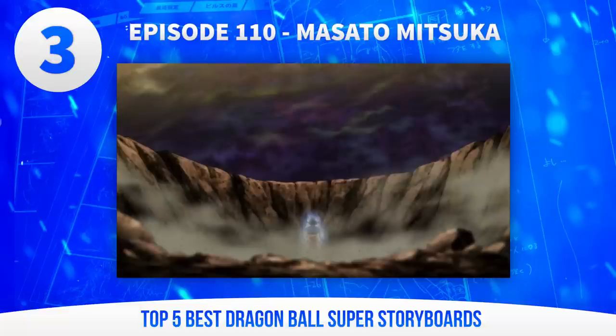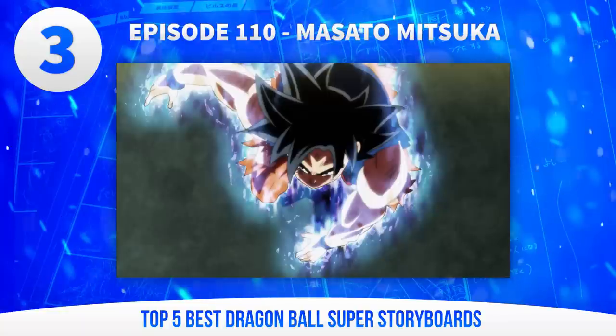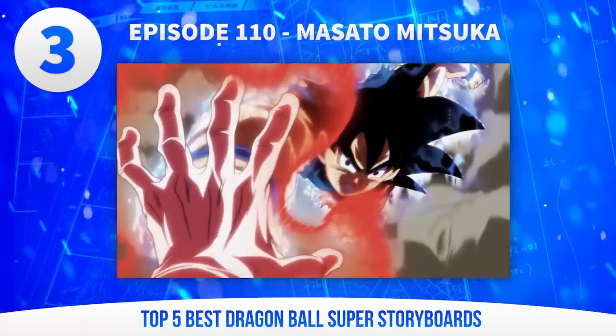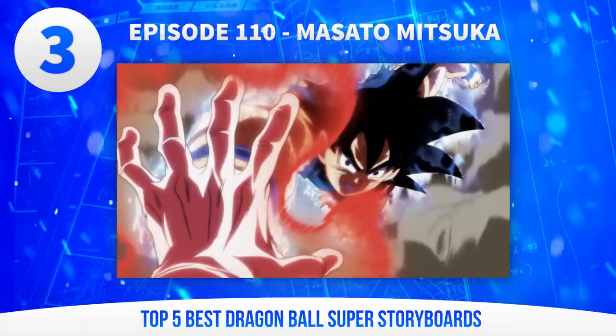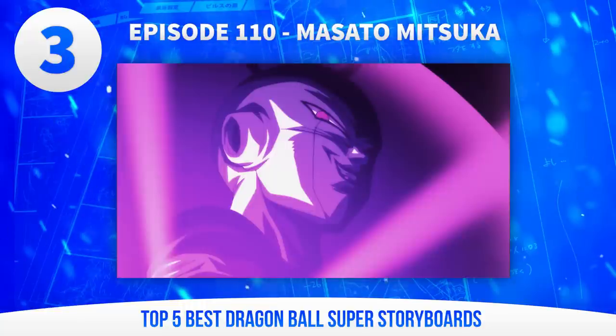Of course the fight itself is just packed to the brim with great angles, and if you've seen my breakdown of this episode, you'll know that the very talented animators on board here 100% delivered in bringing this board to life. Mitsuka understands drama, he gets tension, and clearly understands action. He's a wonderful talent to have on board, and with only 3 episodes to his name so far, I cannot wait to see what he does next.